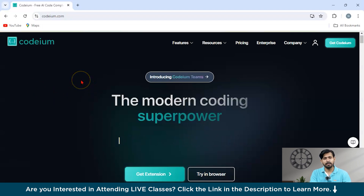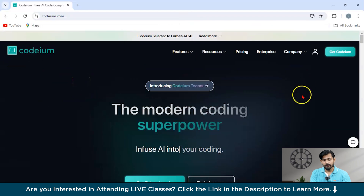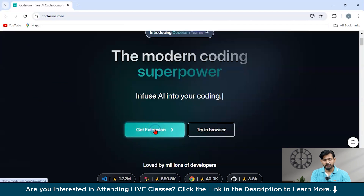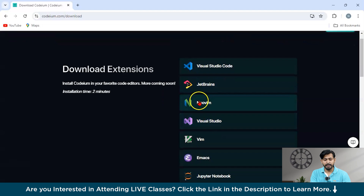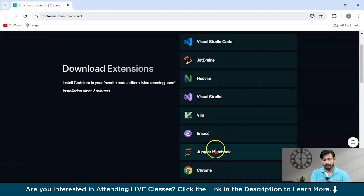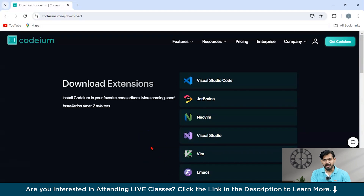On the official Codium website, you can get an extension by clicking 'Get an Extension.' If you want it on Visual Studio Code, JetBrains, Neovim, or Jupyter Notebook, you can click on the respective option. You can also install it as a Chrome web extension. Continue with the process, make an account, and you'll have Codium — a very amazing tool for your development.